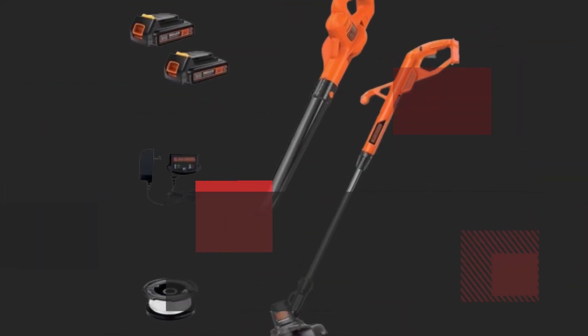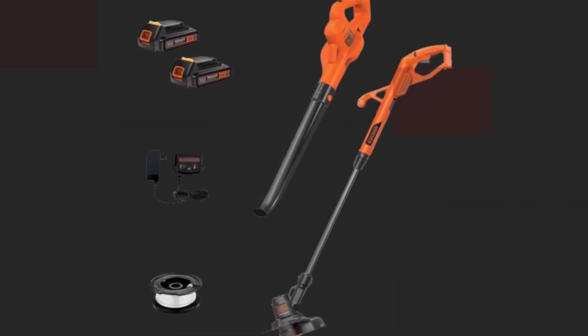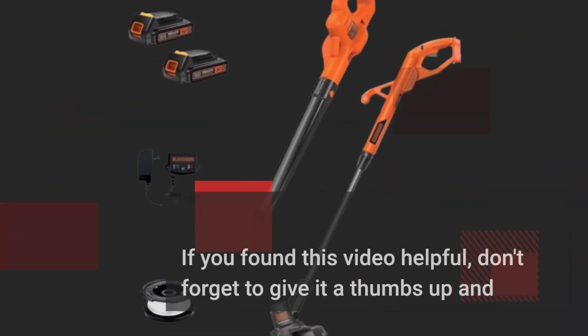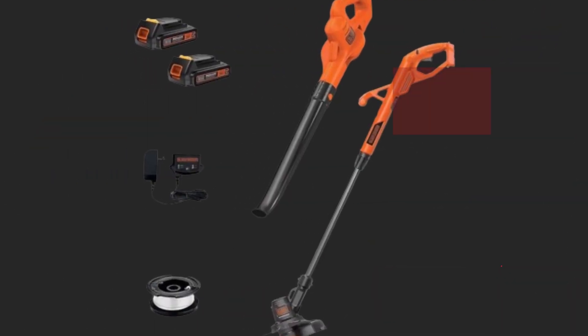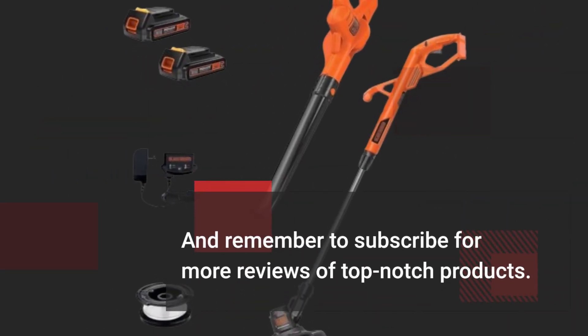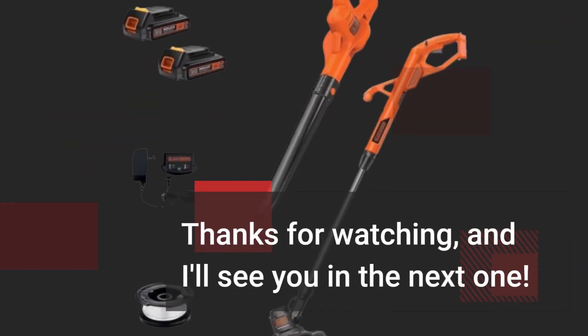That wraps up our review of the Black & Decker LCC-222. If you found this video helpful, don't forget to give it a thumbs up and share it with your friends. And remember to subscribe for more reviews of top-notch products. Thanks for watching, and I'll see you in the next one.